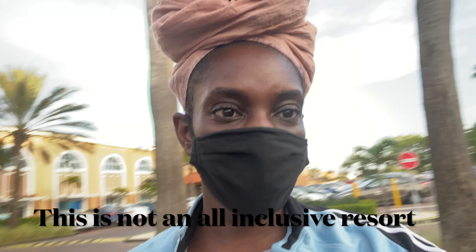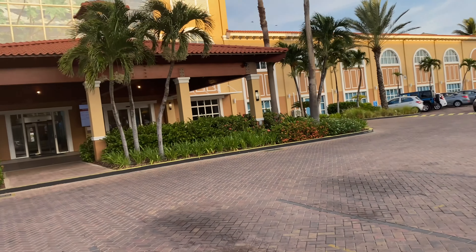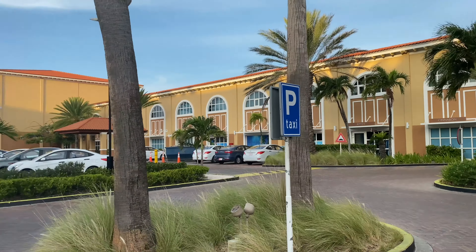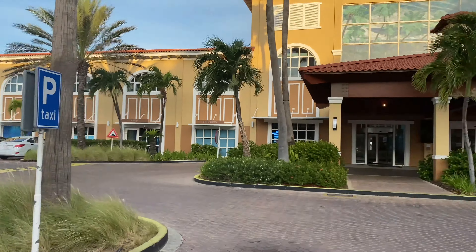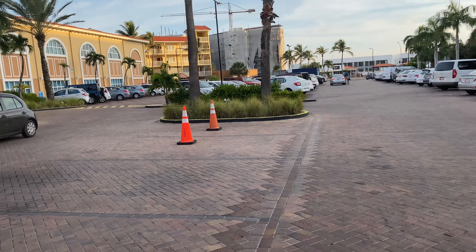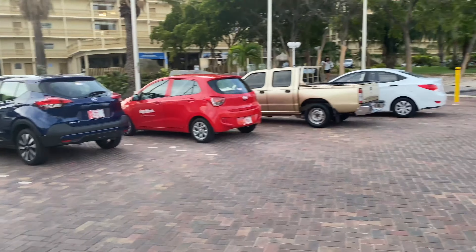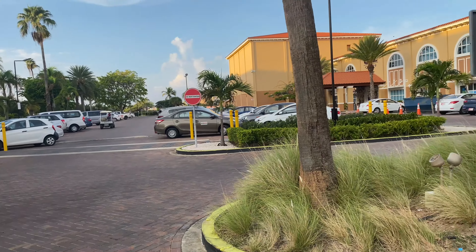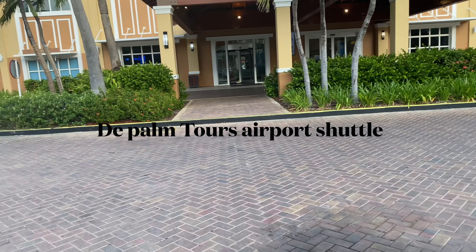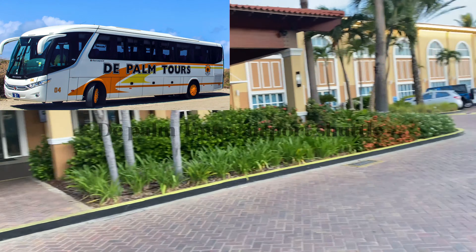Let's start off with the entrance and get into the video. This is the entrance of the resort right here, and as you can see they have a parking section. If you rent a car, you can park right here. Before you come to the resort, you can book a shuttle bus — I'll put the link below — it's $40 round trip.